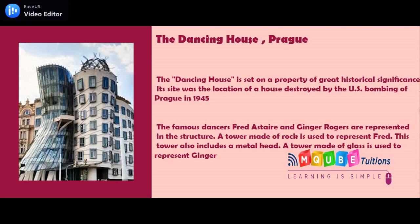The Dancing House. The famous dancers Fred Astaire and Ginger Rogers are represented in this structure. A tower made of rock is used to represent Fred, and this tower also includes a metal head. A tower made of glass is used to represent Ginger. The Dancing House is set on a property of great historical significance — its site was the location of a house destroyed by the US bombing of Prague in 1945.